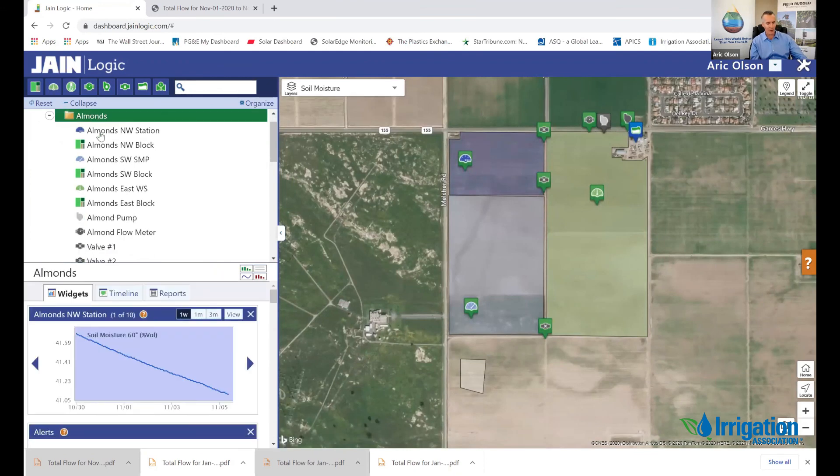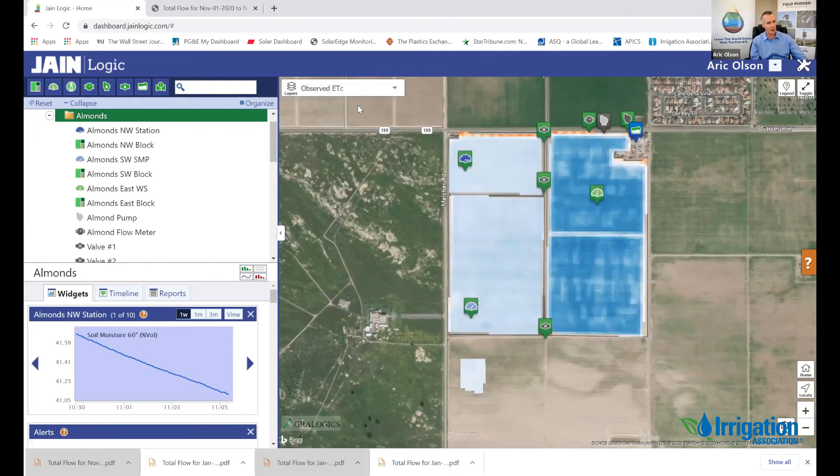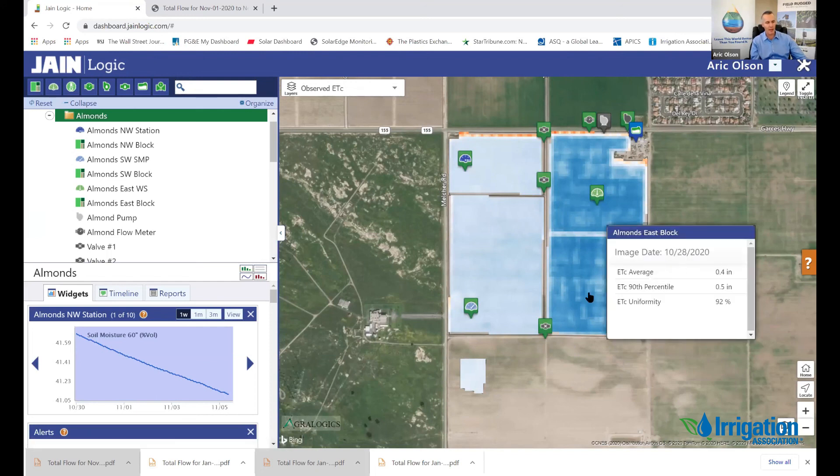Now we're going to go a bit live. I want to know the ETC of that field, so I go up to the icon and click on ETC. Quickly I get a satellite image and a calculation of what that 80 acres' actual crop evapotranspiration was for last week, and I get a good idea of the uniformity of that field as well. If I hover over that, I can see that crop consumed about four-tenths of an inch last week, with a 90th percentile of about a half inch. The uniformity of that field is 0.92.